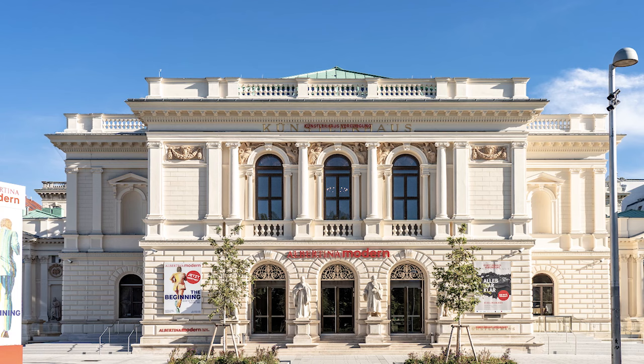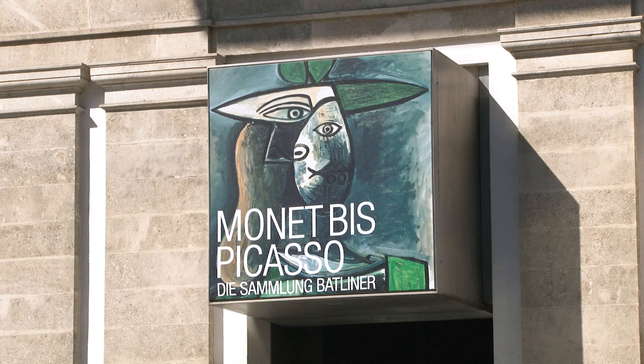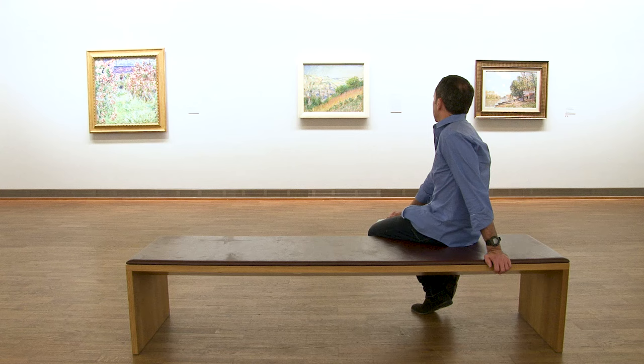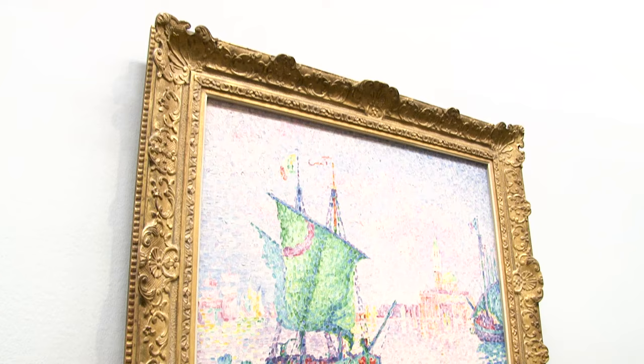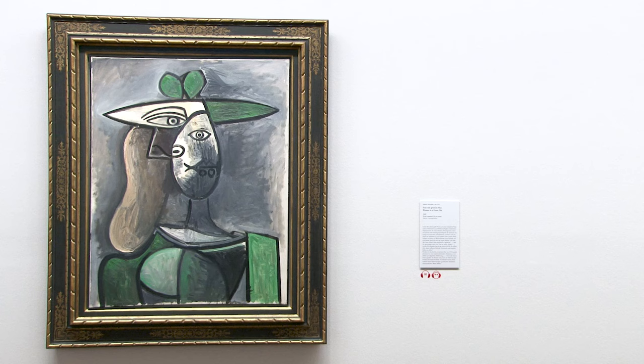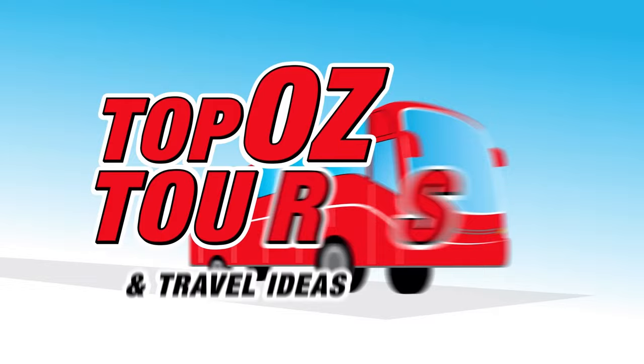Art lovers are in for a treat in Vienna. You could opt to visit the new Albertina Modern, but I'm off to the original Albertina Museum, which holds a priceless collection of paintings by the Grand Masters, including no less than 40 works by Picasso. You may be lucky enough to see Albrecht Dürer's watercolour Young Hare, painted in 1502 — it's one of the most famous artworks in Europe.